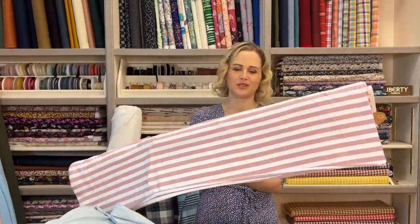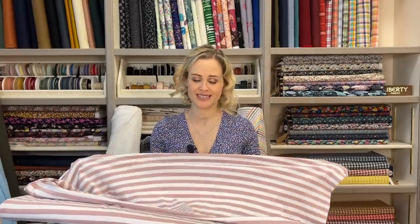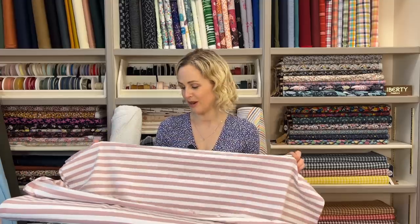Then there's this one with a thicker stripe — the Dusky Pink Broad Stripe cotton jersey fabric — same composition, 92% cotton and 8% elastane. I actually have a little bit of this ready to make into a Closet Core Core Tee, which is the free simple boxy t-shirt pattern from their website. It would also be perfect for the Ringer tee, the Tilly and the Buttons Agnes, the Grainline Lark — all those lovely classic t-shirt patterns. We've also got a bluey colourway and a lovely caramel one with more yellowy ochre vibes.